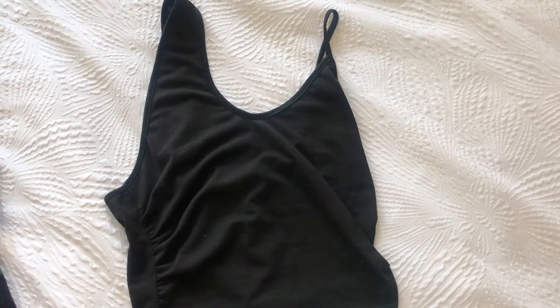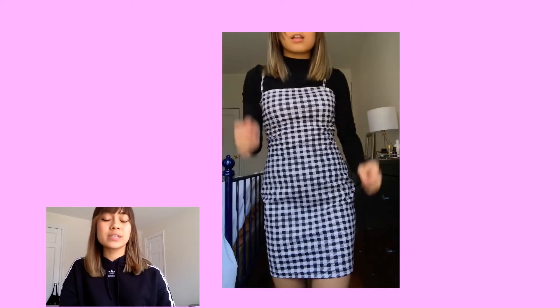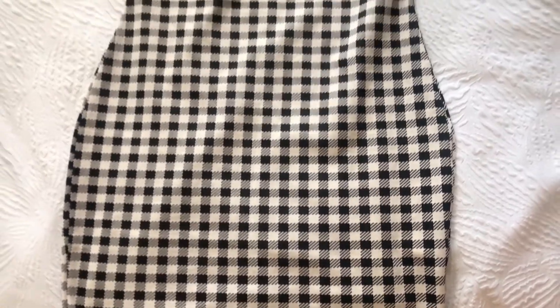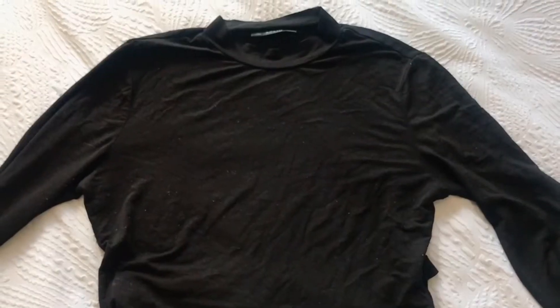I'm wearing all my outfits with my Air Force Ones, just so you know. For the second outfit, I'm wearing this semi-tight checkered dress — it's black and white. It looks really good. I think personally if you're wearing a turtleneck underneath, it's like a really hot and sexy look without showing off too much. This is tight enough to show some curves.